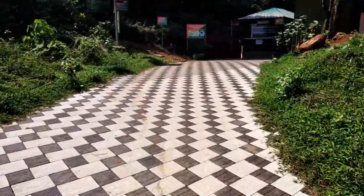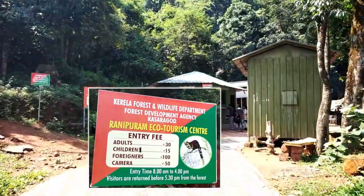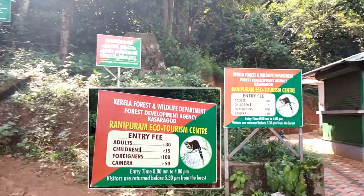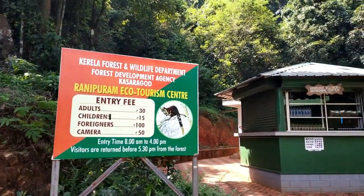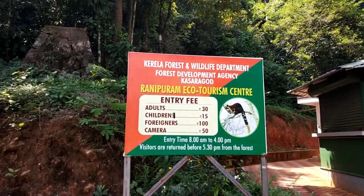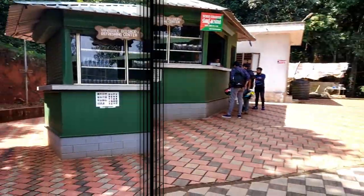Now we are heading on to the ticket counter to get our entry tickets. The entry time is from 8 am to 4 pm. The ticket rates are: for adults it's Rs 30, for children Rs 15, and other charges like for camera Rs 50 and the bike parking fee was Rs 10.